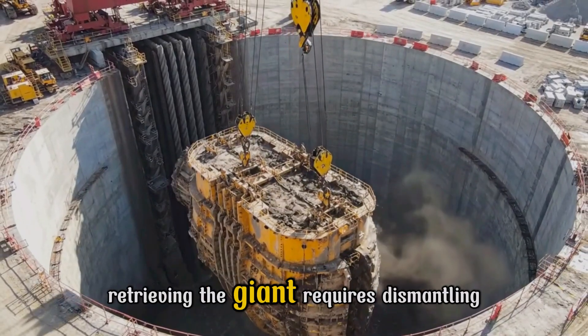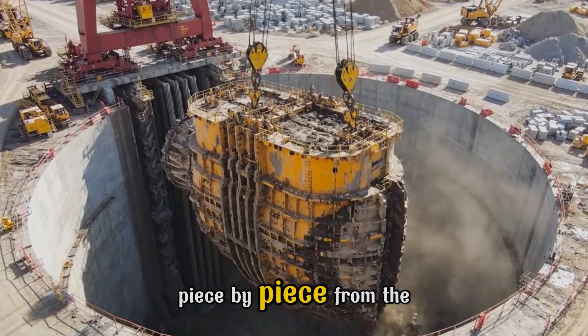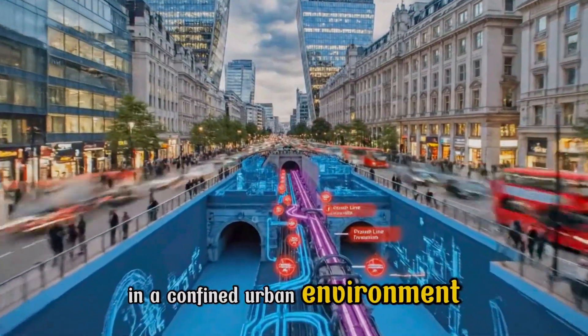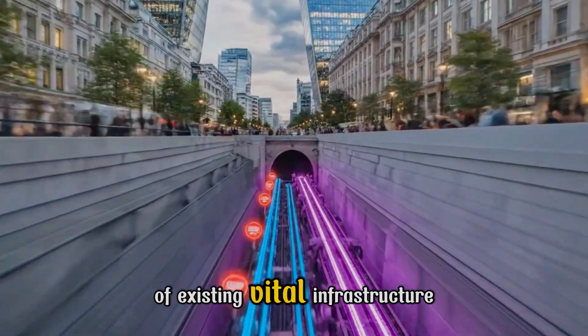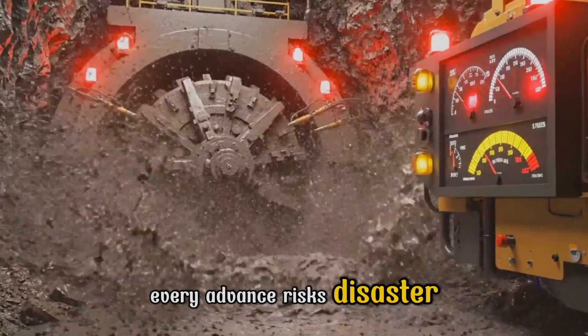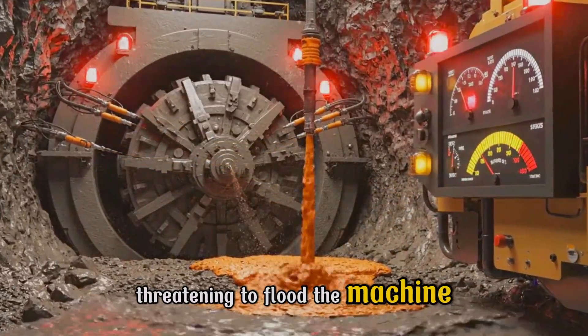Retrieving the giant requires dismantling the TBM and lifting its massive sections piece by piece from the depths. In a confined urban environment, TBMs must navigate within inches of existing vital infrastructure. Every advance risks disaster — a geological fault can unleash pressurized water threatening to flood the machine.